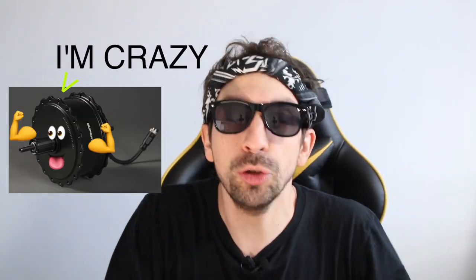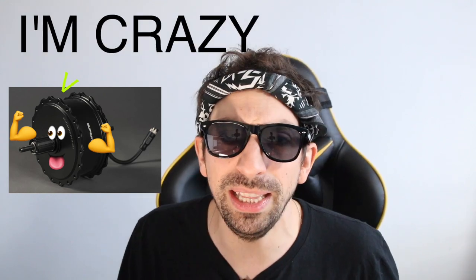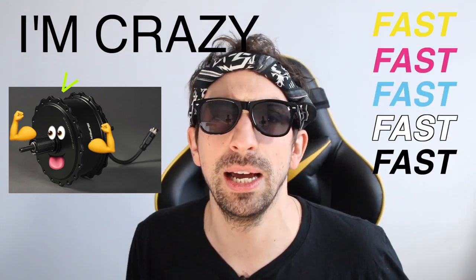Now you have a crazy new motor — crazy power, crazy speed. You go fast, fast, fast! I love it!